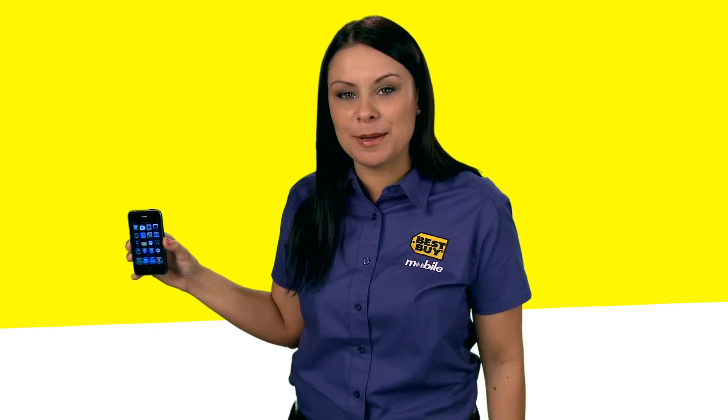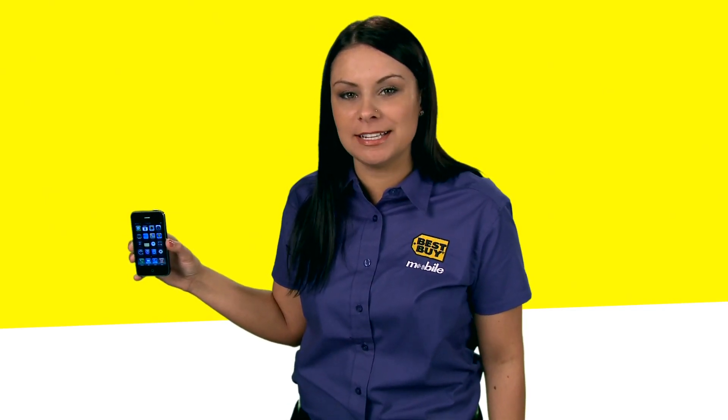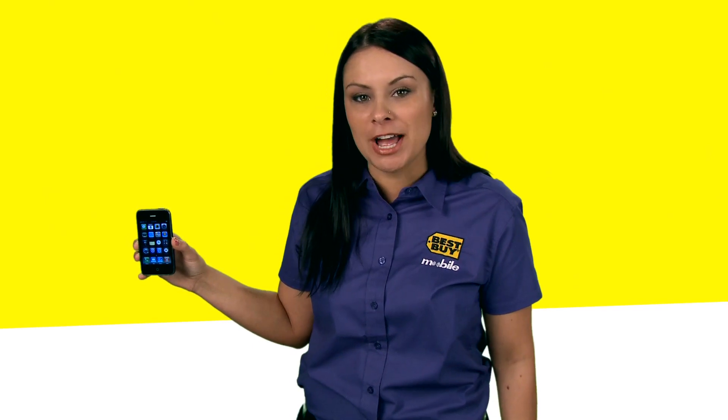Hi, my name is Tatiana. I'm from the Best Buy Mobile in East Orange, California, and today I'm going to show you how to use Google Maps on your iPhone.